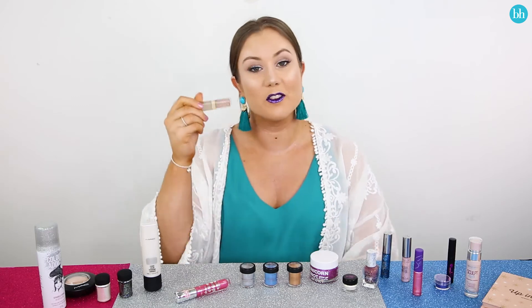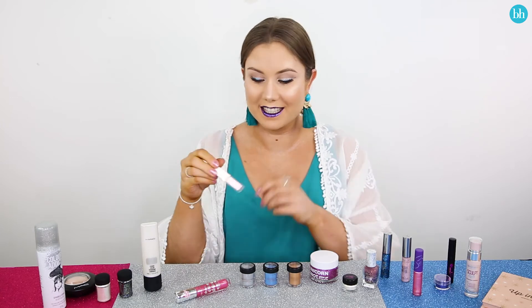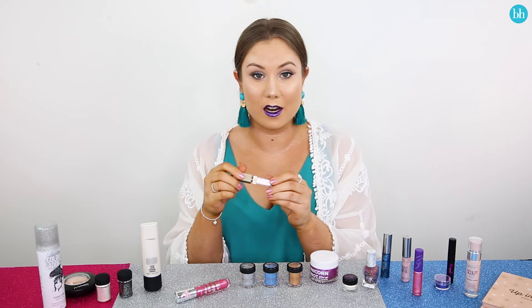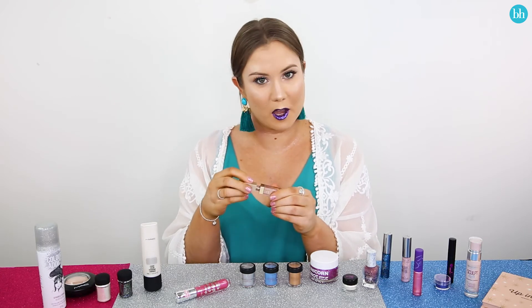Done. So this is the Stila Glitter and Glow Lip Gloss in Kitten Karma — and I do love cats. We're going to apply this to my eyebrows instead of on my lips. Glitter brows are super on trend at the moment, so I thought why not give it a go.